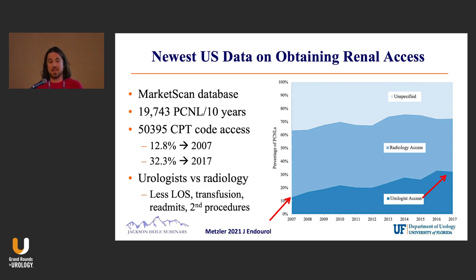Does that mean we do great access? Maybe not — this is all retrospective. Maybe we cherry-pick and select the easier patients, whereas we send the more challenging accesses to our interventional colleagues. But in either case, it does look like when urologists get access, it's pretty safe and fairly effective.